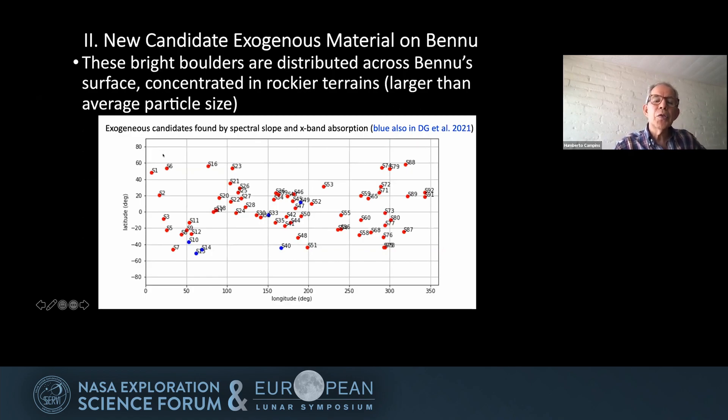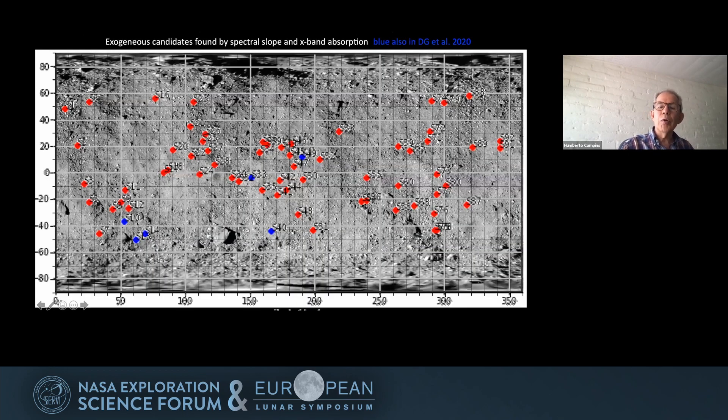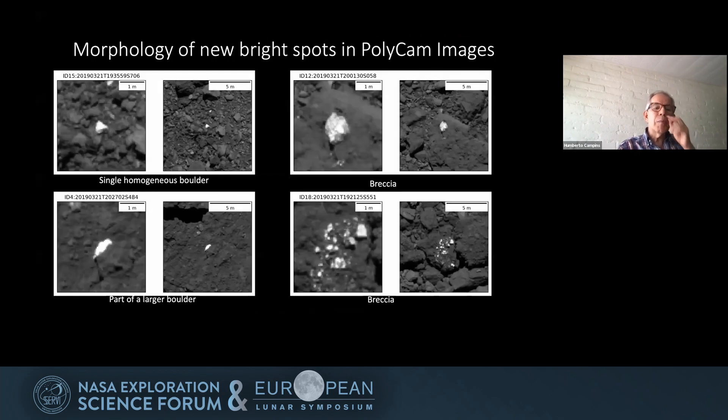We limited ourselves to latitudes below plus and minus 70 degrees on the surface of Bennu. Here's a plot on the latitude-longitude, and the next is a plot on the actual global map of Bennu. Our exogenous candidates tend to be in areas with larger average boulder size, but that's part of the preliminary results.